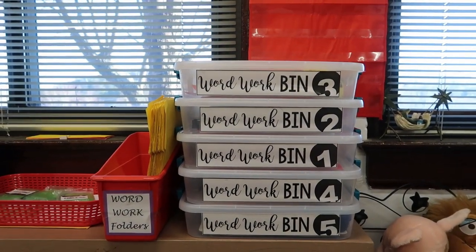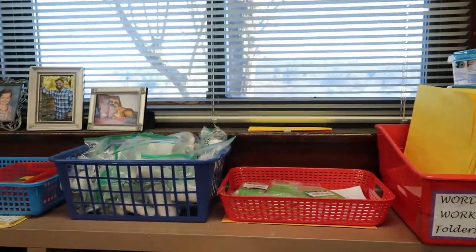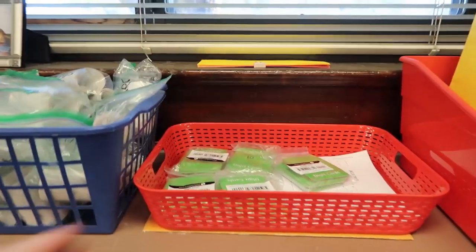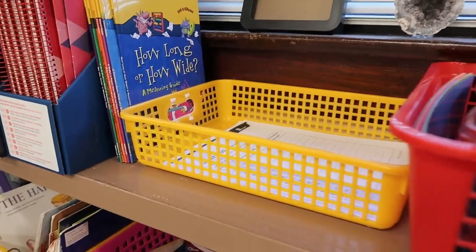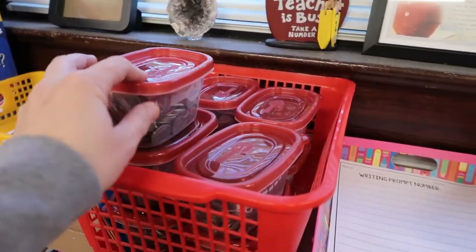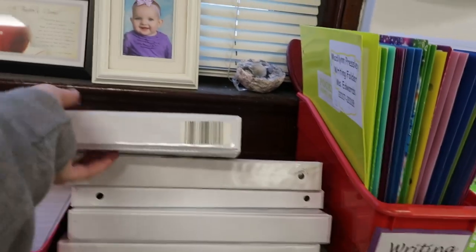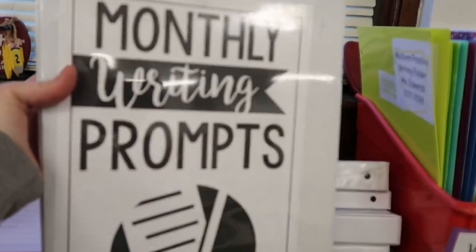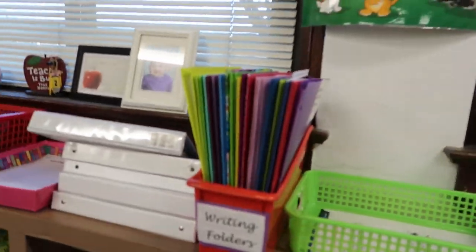I was talking about the word work bins in my 'what's in my teacher backpack' video and want to know if you guys are interested in seeing a video on those. I have word work folders, and when I do math rotations I put different things in these colored baskets. This is money that we use for a game called Collect a Dollar. All of this here is for writing — I have writing paper, writing prompts, and their writing folders.